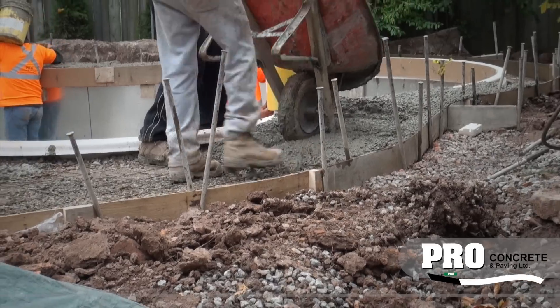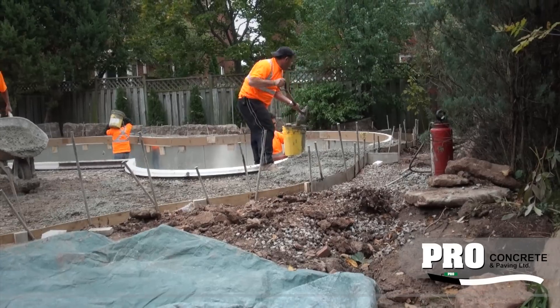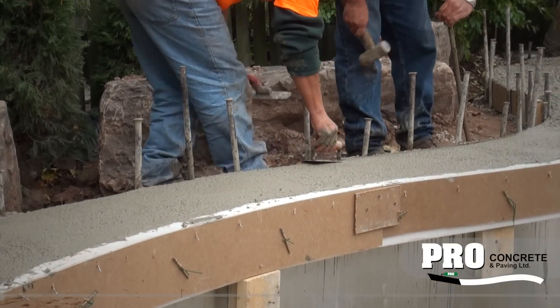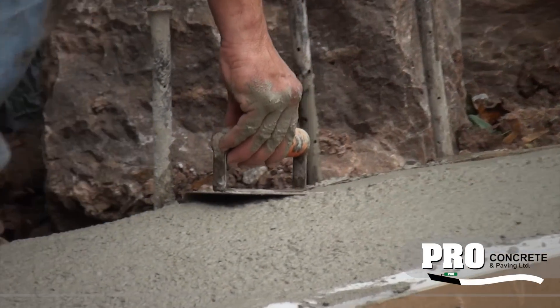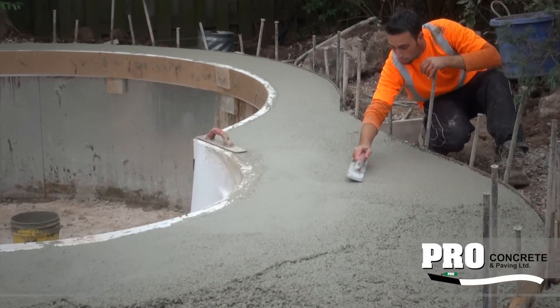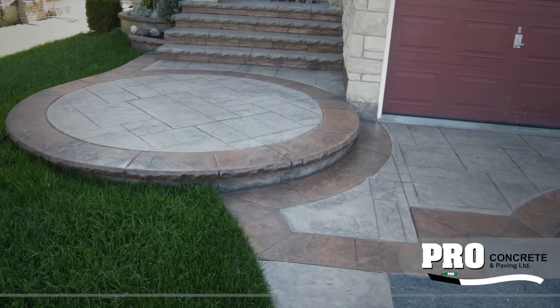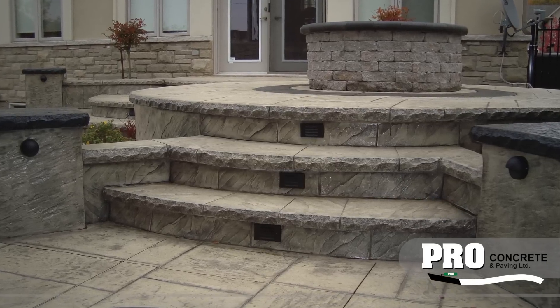All concrete is five inches thick. Some companies may go the cheap route, but Pro Concrete spends an additional $30 per cubic meter to ensure the work lasts a lifetime. Pro Concrete now offers a five-year warranty and a multitude of finishes, including stamped concrete.